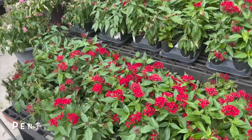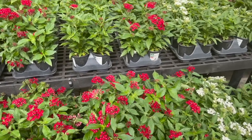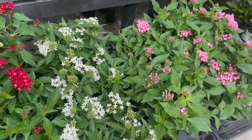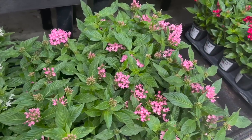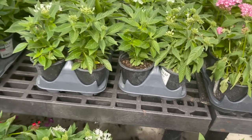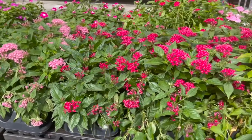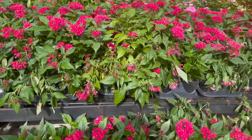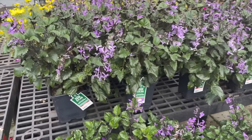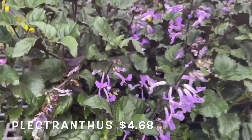Pentas also for $2.57. They also have this really beautiful plectranthus for $4.68 with dark foliage and purple flowers.